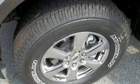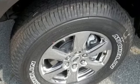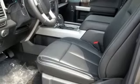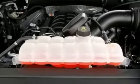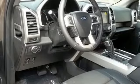Integrated navigation system with voice activation. Power heated mirrors. Front heated and ventilated leather split bench seats. Driver and passenger front and seat mounted airbags. Auto dimming mirrors.